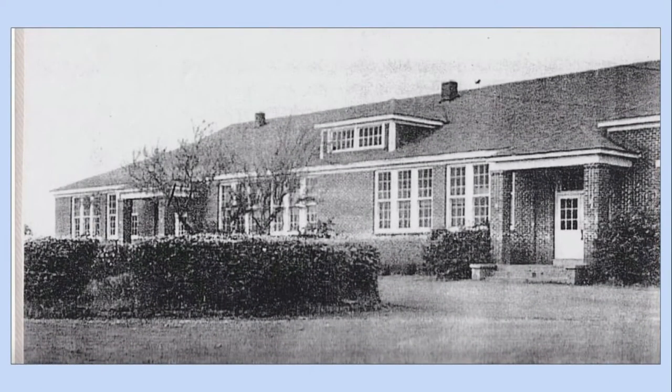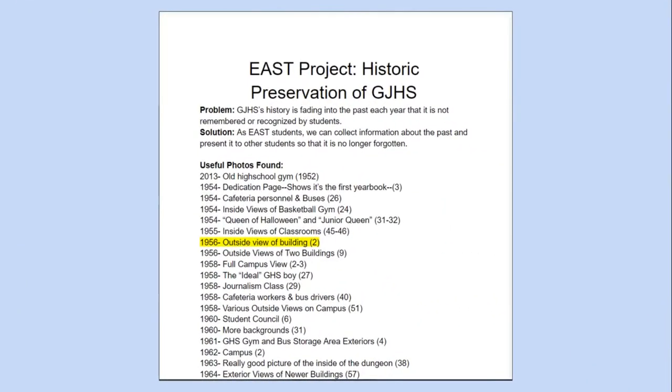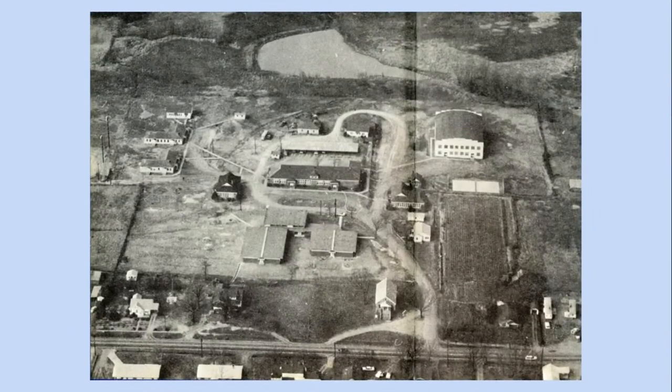Currently, we have collected a sufficient amount of pictures, learned how to use specific features in the softwares, and are waiting for feedback from Mr. Miller, the principal, about the photos. Our next steps will be to continue learning more about the softwares and to complete prototypes for the administration to approve. We also have future plans to create an ArcGIS story map of the old campus.